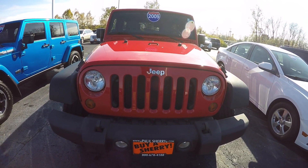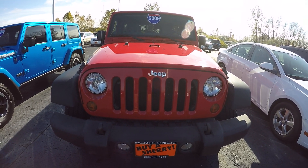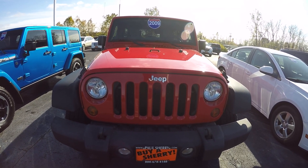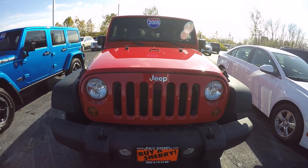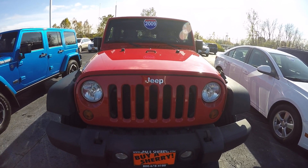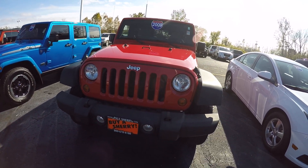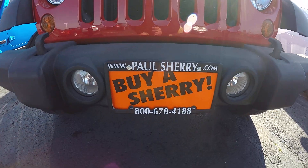Hi everyone, Nate Copic here from Sherry Chrysler in Piqua, Ohio. Today we're looking at a 2009 Jeep Wrangler Unlimited X, stock number 28110-80, red in color. It does have fog lights here in the bumper.